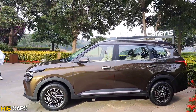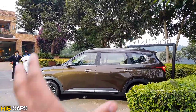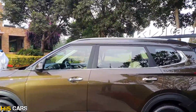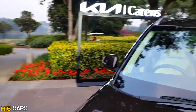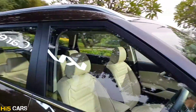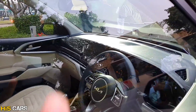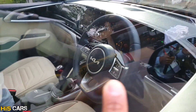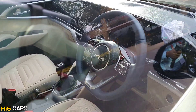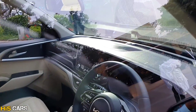All four wheels have disc brakes. For safety, even the base variant has multiple features. In the interior, there are a lot of design elements, and on the inside there is a very premium feel.